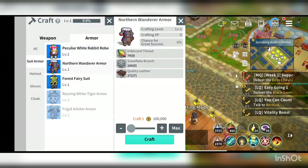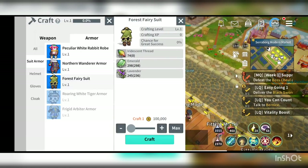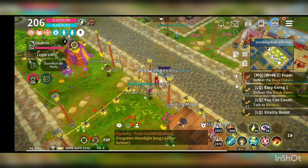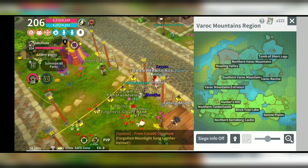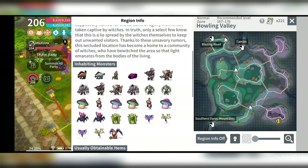We also have quality leather for this Vanderwar armor leather piece, which is also from dismantling. And then there is something like lavender — you could actually check on the mini map where to get lavender. Lavender is something that you could get easily at Howling Valley.